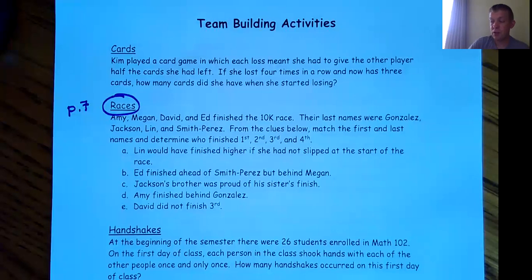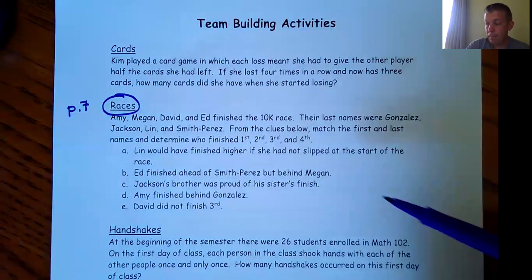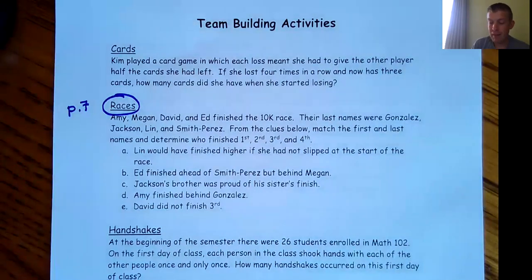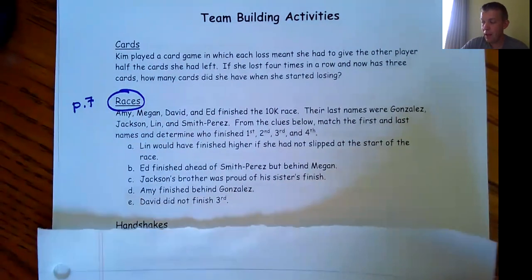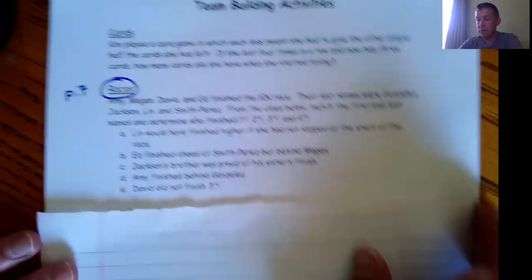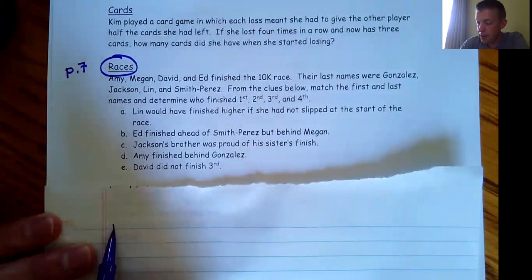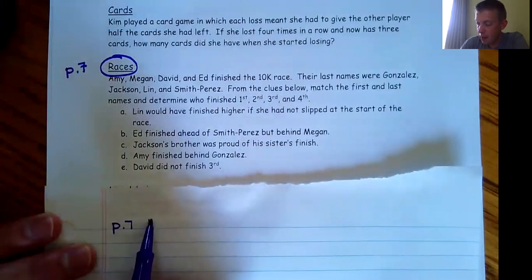That's due by 11:59 p.m. today, the day this video is assigned. You can do notes in the course pack if you write small, or take a separate sheet of paper. Keep yourself organized — we're going to label this page seven, races.